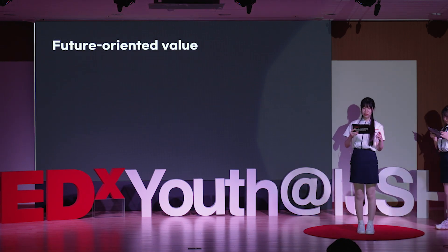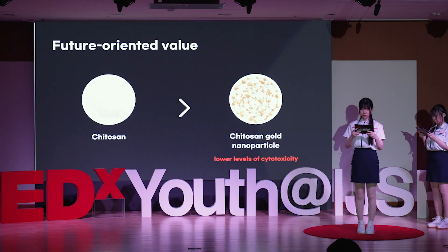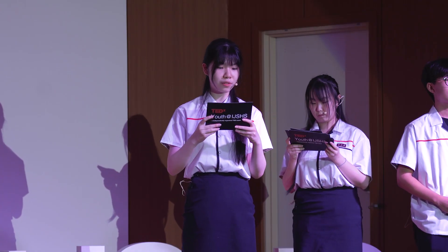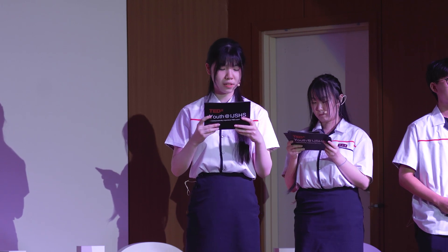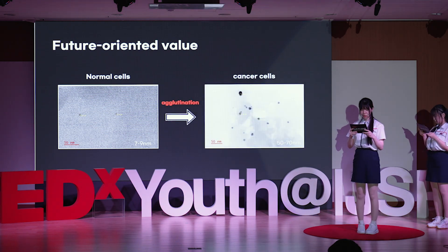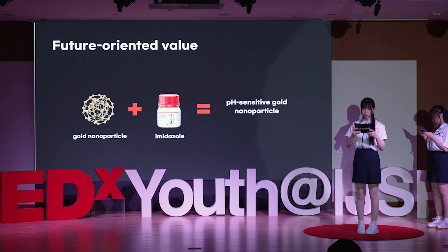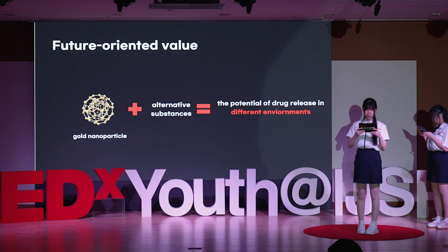What are the future-oriented barriers of our research? When creating a drug delivery system, we have reduced toxicity in the human body by replacing harmful substances with biocompatible substances. By inducing nanoparticle aggregation within target cells, we can prevent drug efflux from the cells upon drug release, ensuring that the agent remains contained within the cells' confines. In our experiment, we utilized imidazole to trigger drug release in acidic environments. This paves the way for exploring the potential of inducing drug release in different environments using alternative substances.